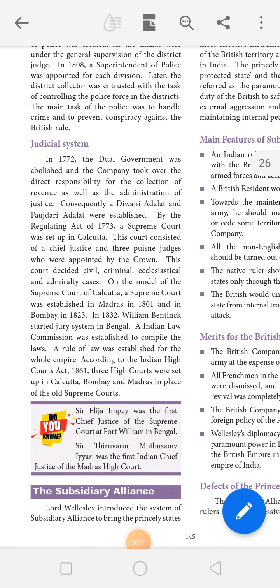Today we are going to talk about the judicial system. In 1772, the dual government was abolished and the company took over the direct responsibility for the collection of revenue as well as the administration of justice. Consequently, a Diwani Adalat and Faujari Adalat were established.